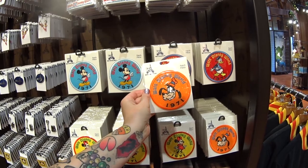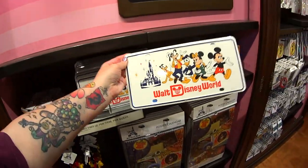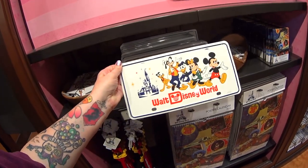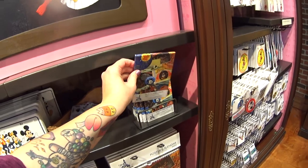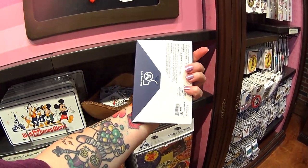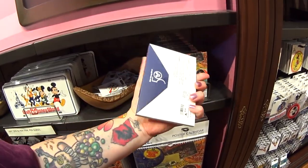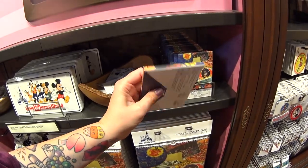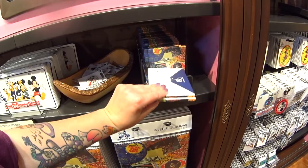Oh, they're cute patches and they're $9.99. I need this — it's a license tag, $19.99, and it's just so classic. Here's something else I've never seen before: a postcard pack. It has 10 replica postcards and it's $9.99. It's sealed so it's a mystery — we won't know what's inside until we buy it.